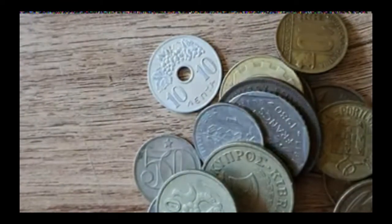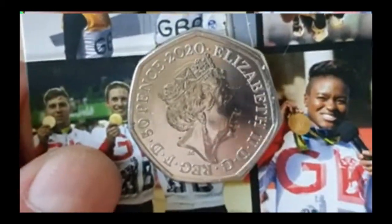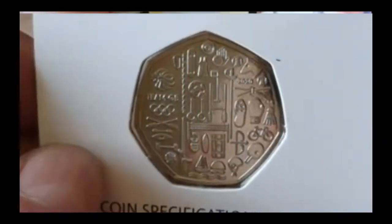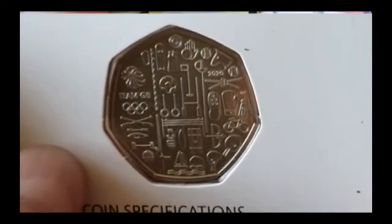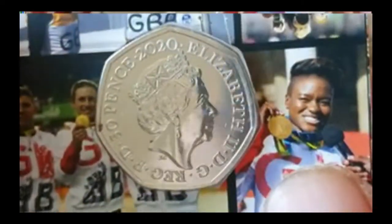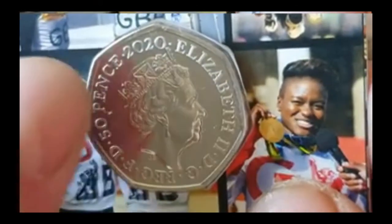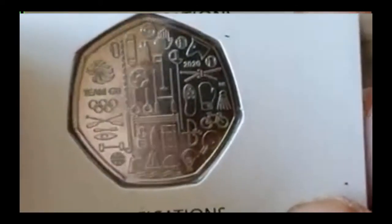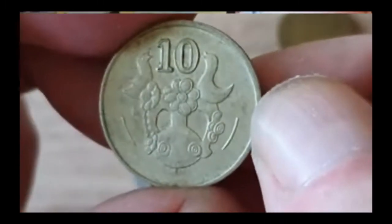Before we carry on, please don't forget the opportunity to win the 2020 Team GB coin. Just need to become a member of the channel — £1.99 a month — and there will be a prize draw at the end of every month. This month's prize is a 2020 Team GB coin, so £1.99 a month gets you your chance. Right, let's crack on.